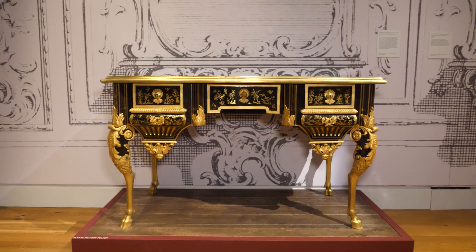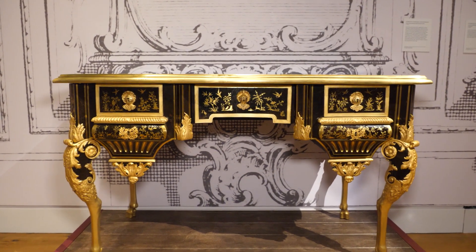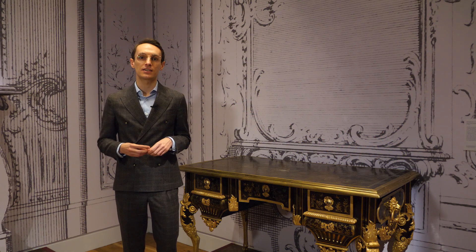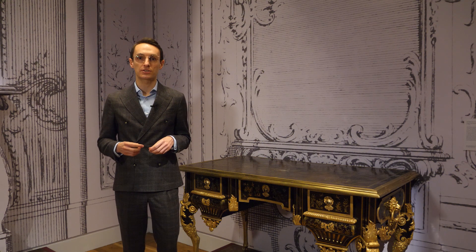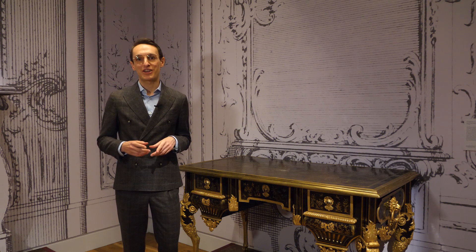The desk is currently on display in the exhibition 'Inspiring Walt Disney: The Animation of French Decorative Arts' until October the 16th. Before coming to the exhibition we agreed that the desk needed some treatment both for structural and aesthetic purposes. We will be hearing more about the conservation process from senior furniture conservator Jürgen Huber, but let me first introduce you to this rather singular object.